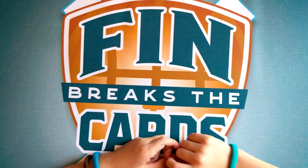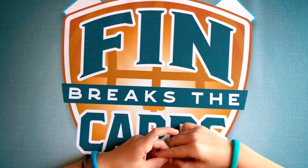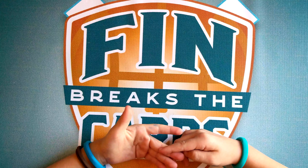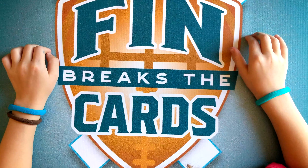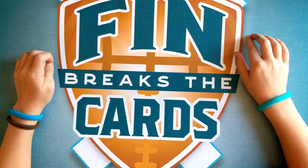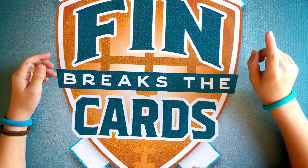Hi, this is Finn from Finn Breaks the Cards, and today we're going to be reviewing my top 20 favorite cards. I've been collecting for seven months now, and these are 20 of my favorite cards. I know some of them aren't so valuable, but some of them are. These are special to me. We're going to start with my 20th favorite card, and we're also going to have a bonus card, so stick around for that.